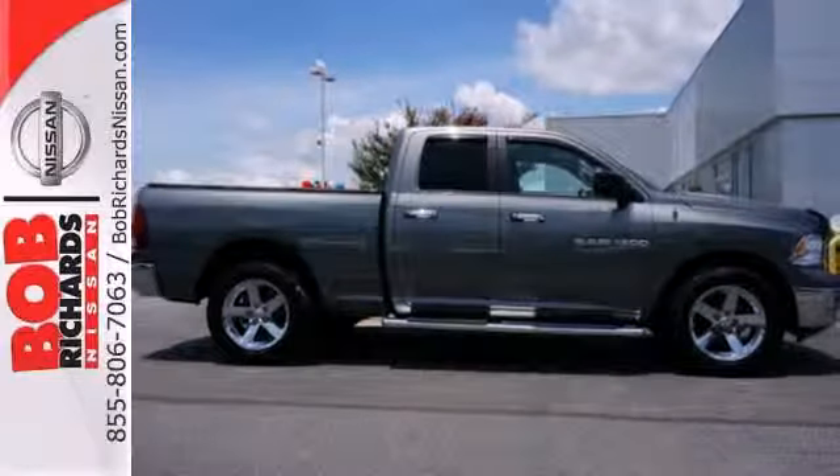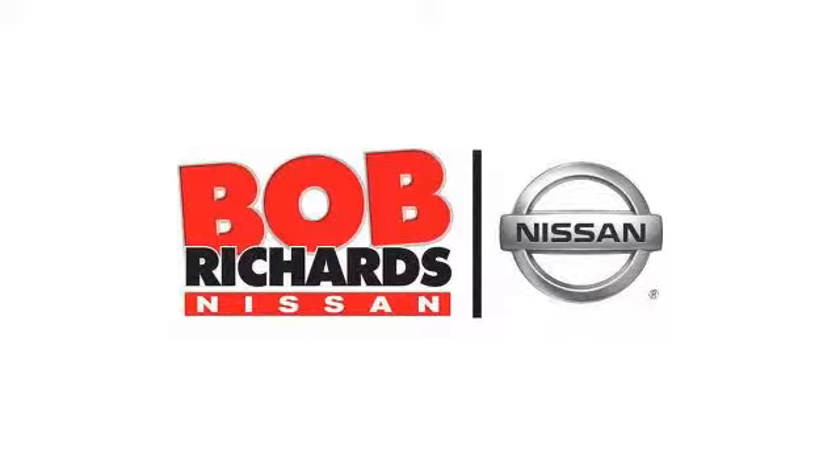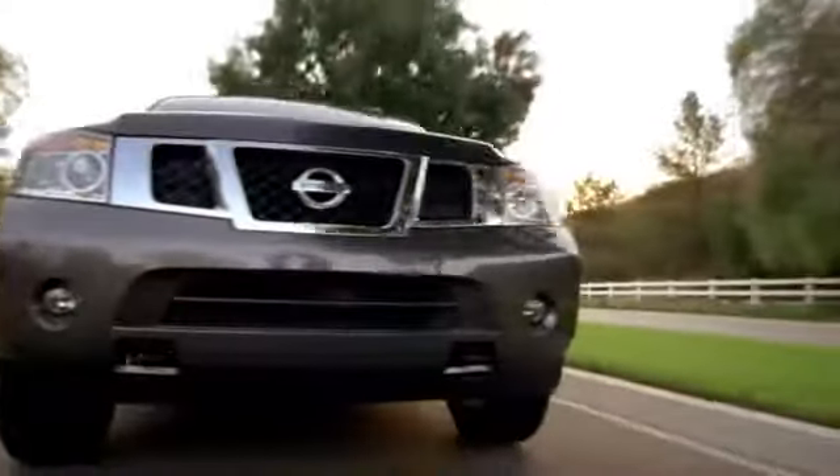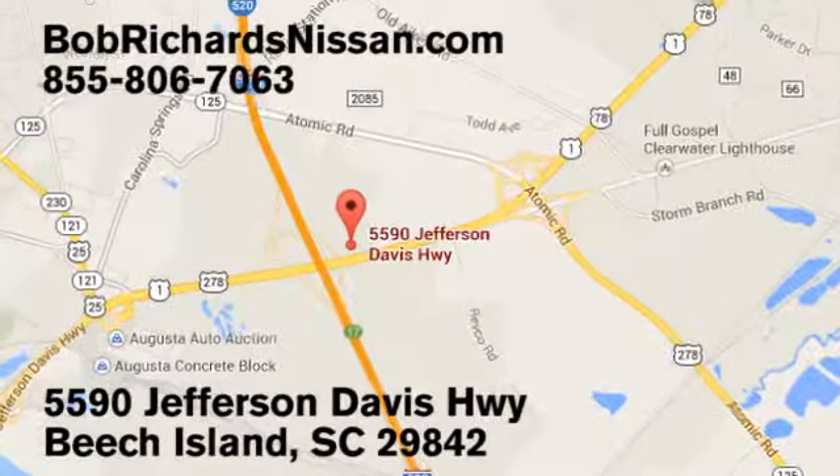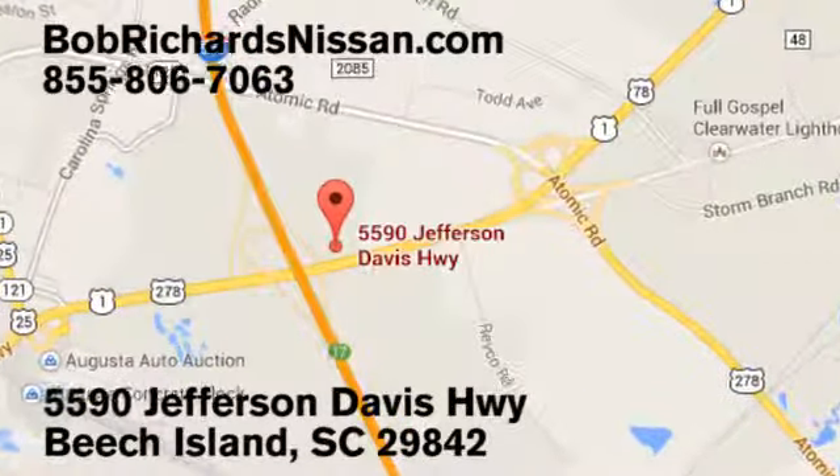Come on in today and see it for yourself. Bob Richards Nissan is the area's number one volume dealer for new Nissans. Come see us today at 5590 Jefferson Davis Highway in Beach Island, South Carolina.